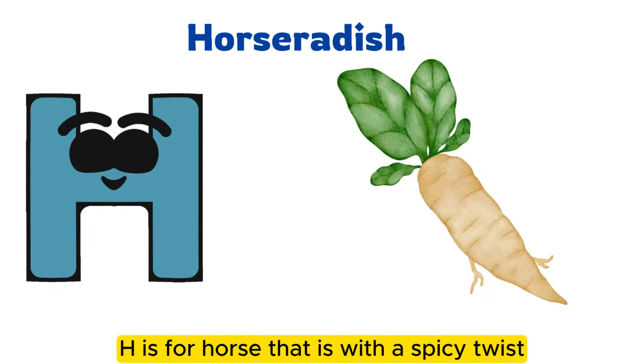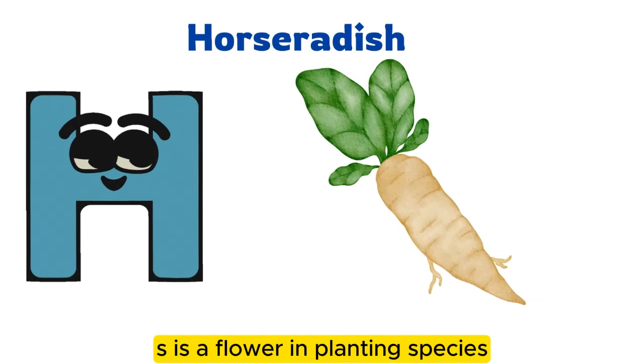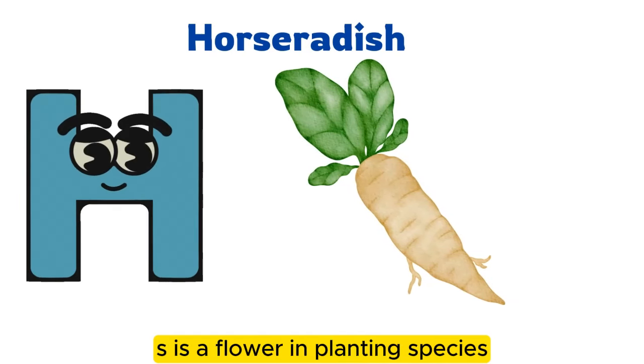H is for horseradish with a spicy twist. It is a flowering plant species.